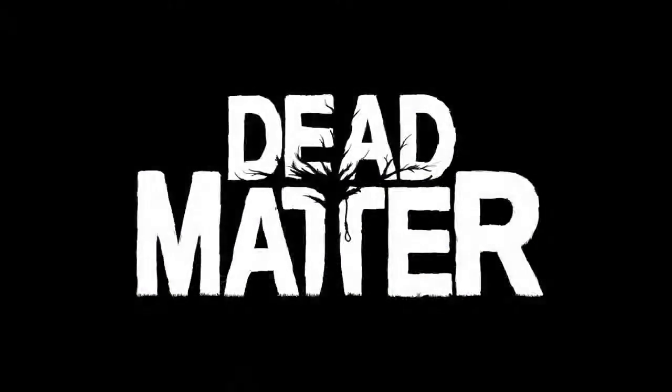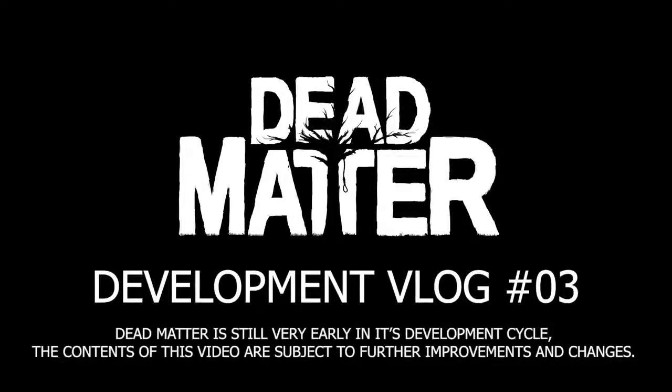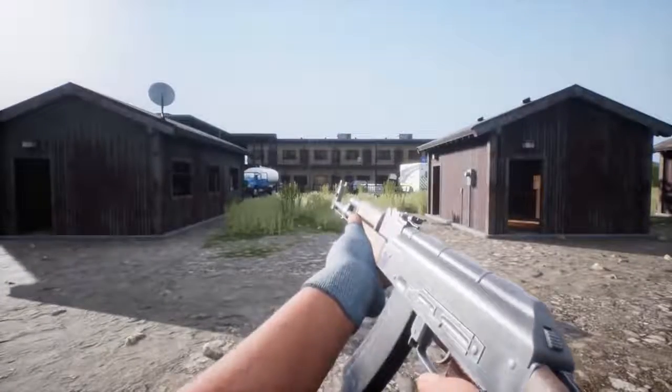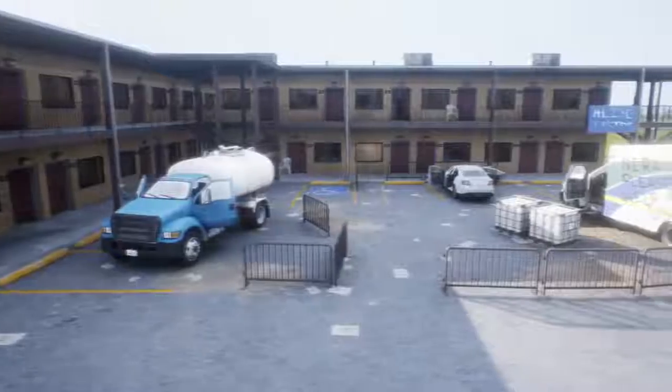Hey guys, welcome to Dead Matter Vlog 03. We've been working away at many additions and we are excited to show you what we've got in store, as our world has received plenty of love from Nomad and Shirk over the last few weeks. Shirk has completed a new motel building set.